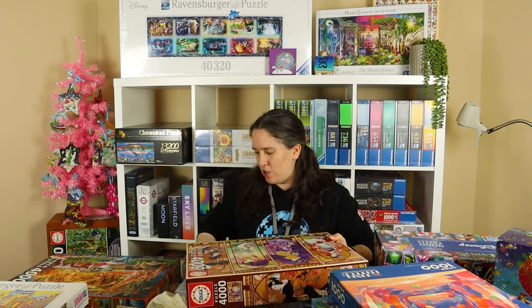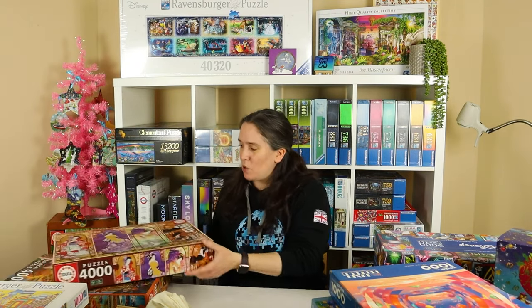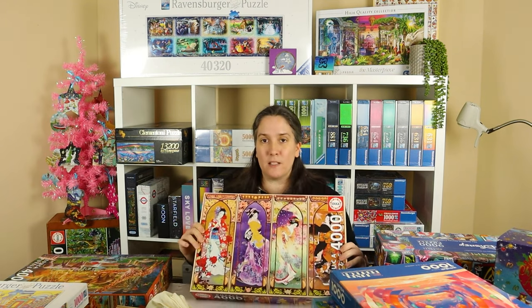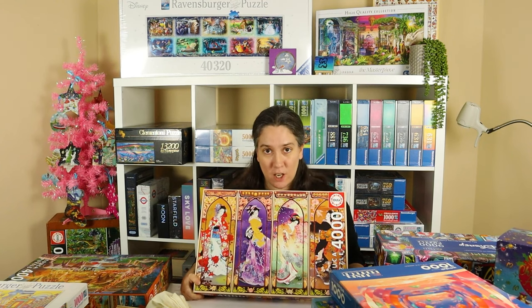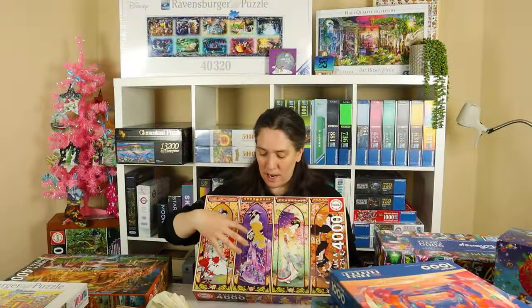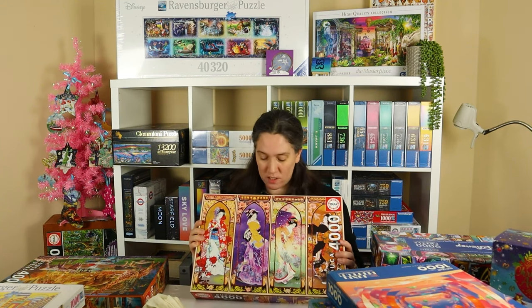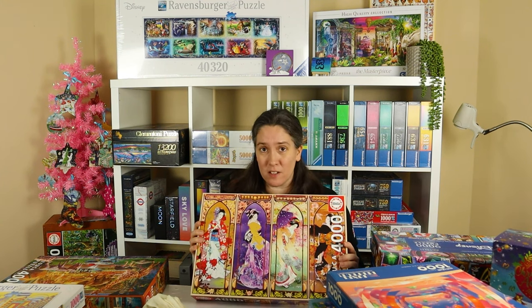These next two are both Educa puzzles, both 4,000 pieces — a piece count I've never done in Educa before. The only 4,000-piece puzzle I've done is the Bluebird circus puzzle. The first is called Japanese Collage, an early Christmas gift. It's basically like four stained glass windows arched up, and in each window there is a Japanese lady wearing gorgeous silk kimonos with lovely colours and flowers all around them. Each window has a different background colour — a vivid purple, a green, and an orange. It's a gorgeous image and I'm really looking forward to building it.